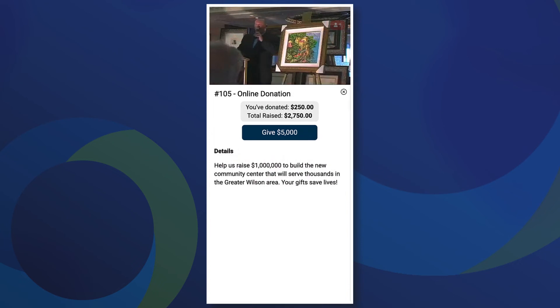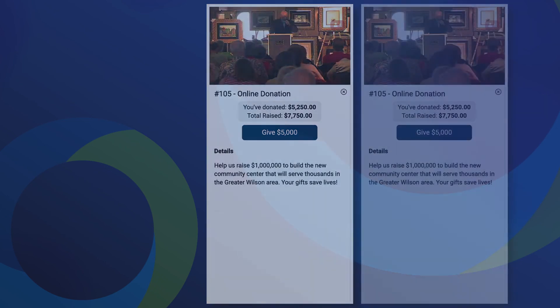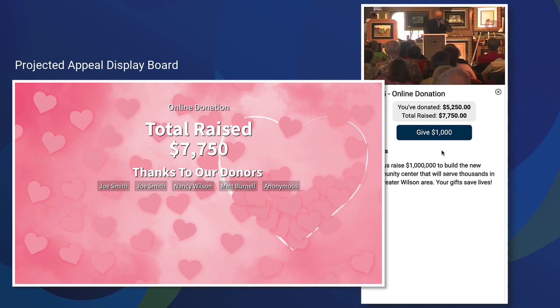When it's time for the fund-a-need, we'll automatically set that up for you too. Follow along with the auctioneer and pick an amount that works for you. You have the option to make the donation anonymous so that your name doesn't appear on the display board. And there you have it — you've attended from wherever you are and you didn't miss the action. Good luck and may the highest bid win.